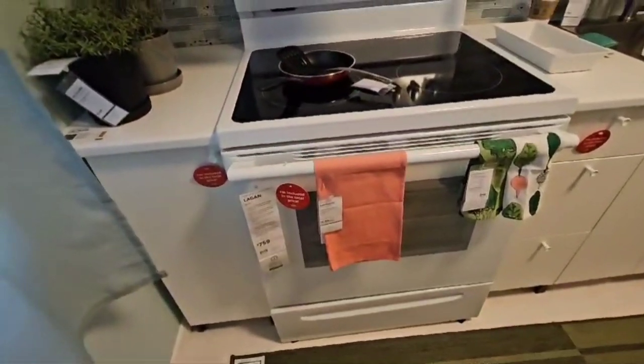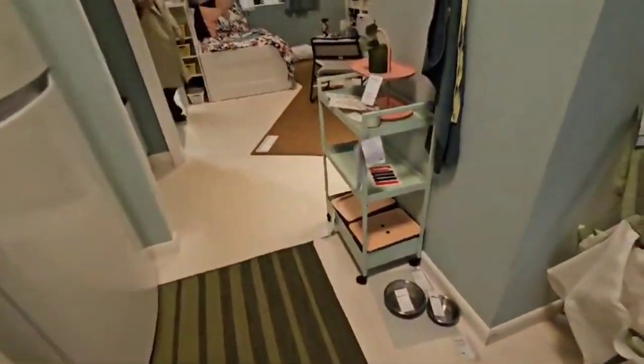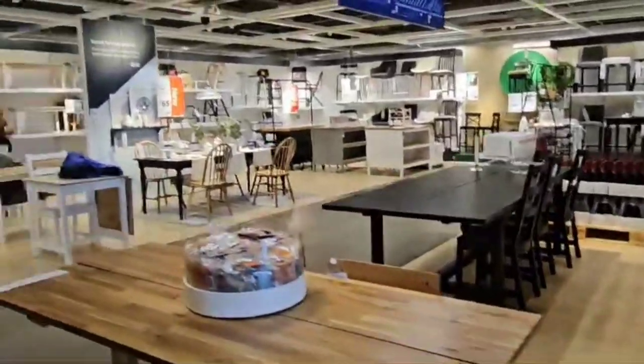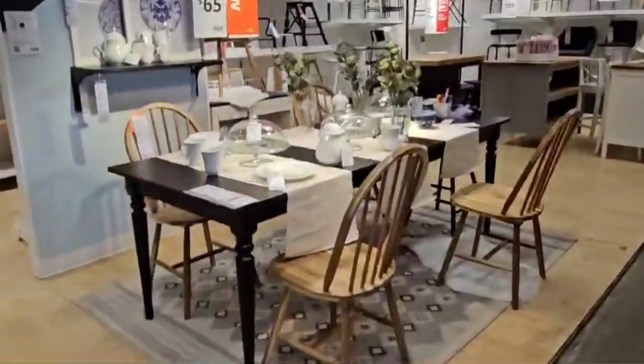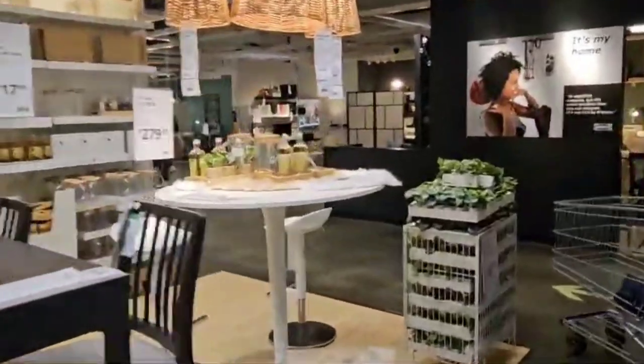Some of the items were on clearance as well, but they were out of stock. A few things I liked were too large to fit in my car, so I couldn't bring them. This IKEA was two hours away from my house and they don't really deliver that far, so it's difficult for me to even order online.